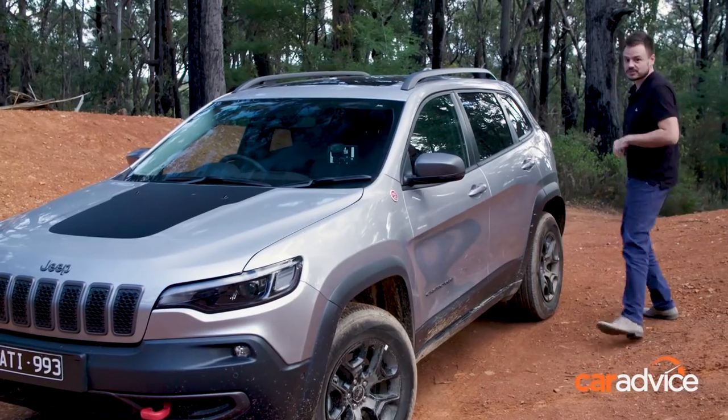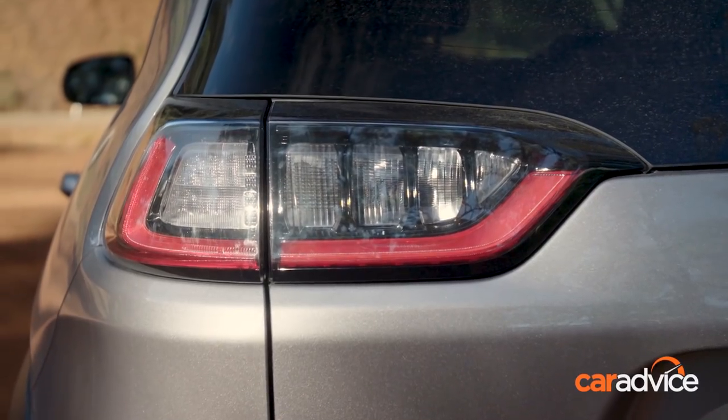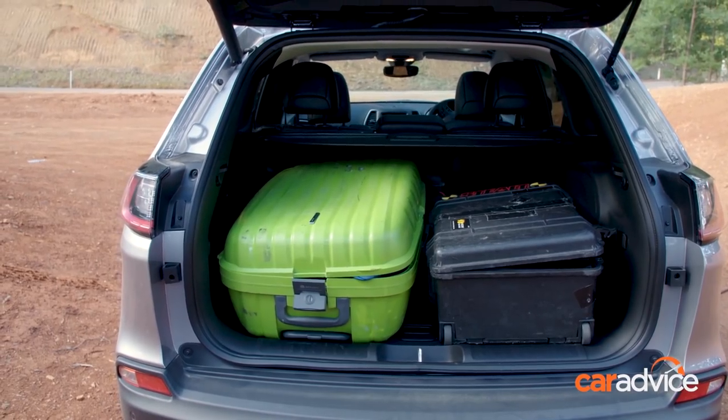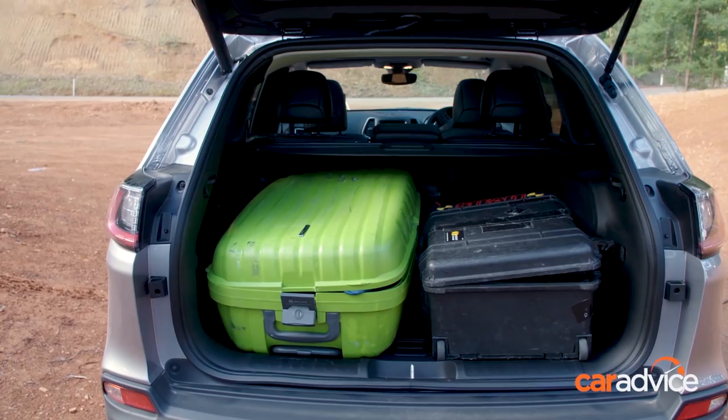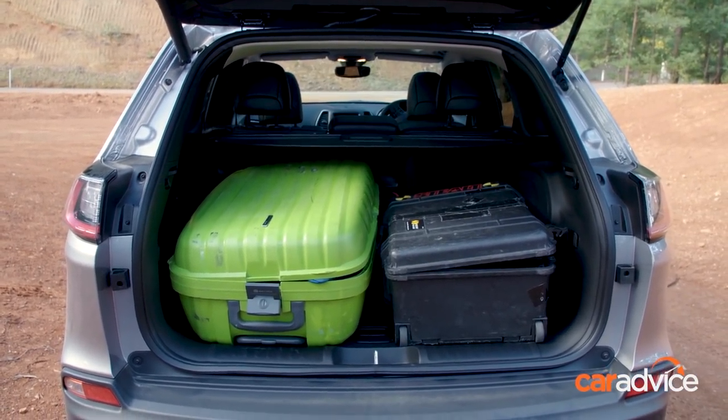Let's have a look at the rear where there are some minor changes as well. They've tidied this section up a little bit with LED lights and overall made it a little tidier. Boot capacity is increased by 84 litres to 781 litres, which means it can now easily fit a full-size golf bag.